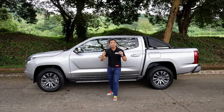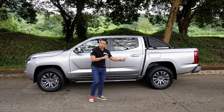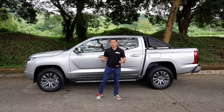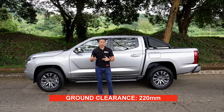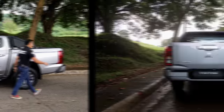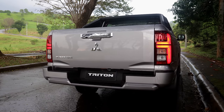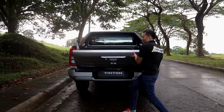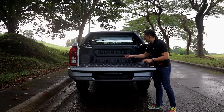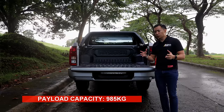Behind those wheels, we get the same mechanical bits as the Triton Athlete 4x4: disc brakes up front, drum brakes at the back, and for suspension it rides on double wishbones up front and leaf springs at the back. The ground clearance is also the same as the top-spec Triton Athlete 4x4, standing at 220 millimeters. Going over to the rear, you'll see a pretty typical midsize truck bed rear-end design with LED taillight units, although we don't get an assisted liftgate. We do have a standard bed liner and a payload capacity of around 985 to 986 kilos, which is a pretty decent number.